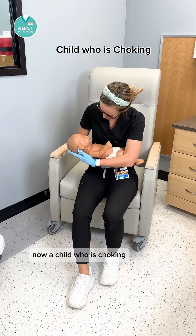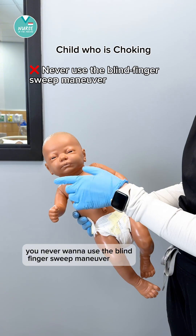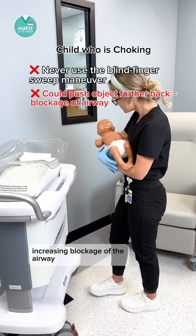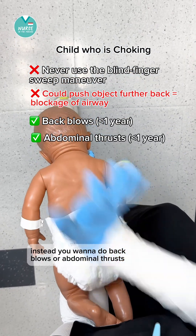For a child who is choking, you never want to use the blind finger sweep maneuver. This could cause the object to go further back, increasing blockage of the airway. Instead, you want to do back blows or abdominal thrusts.